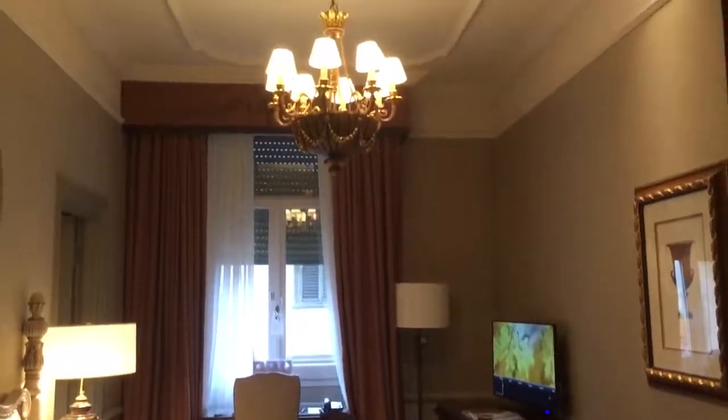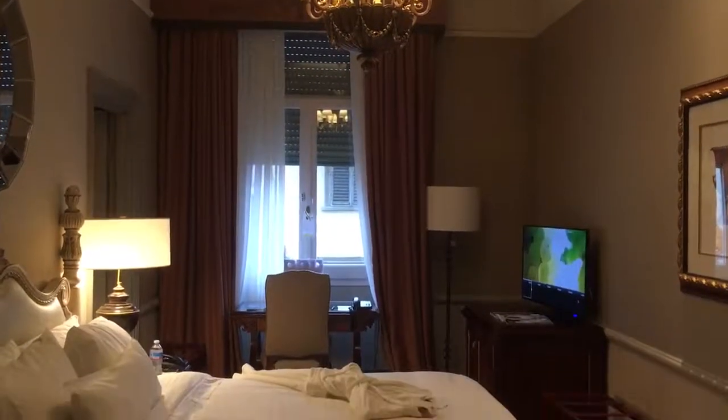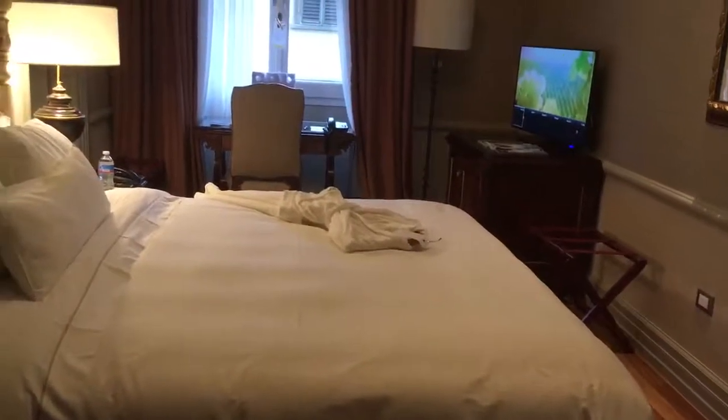Taking a look inside, you're immediately greeted by the bedroom and the chandelier. This is a standard room, by the way, and it's got a large king-size bed in the middle.